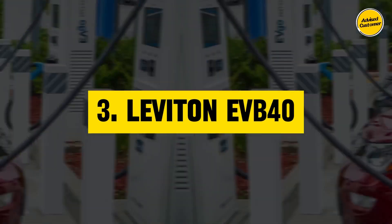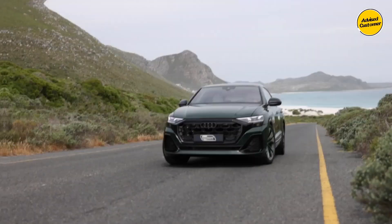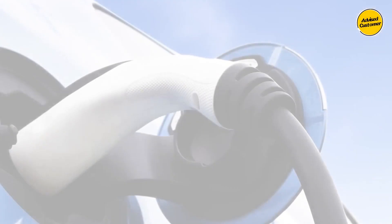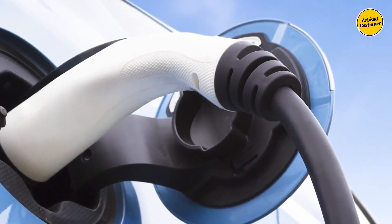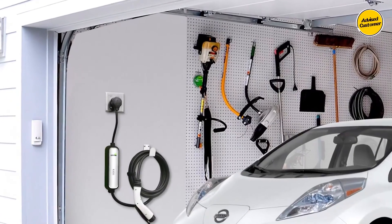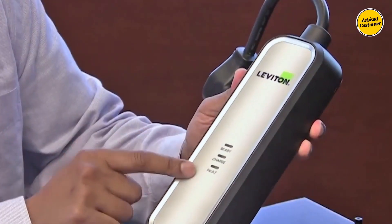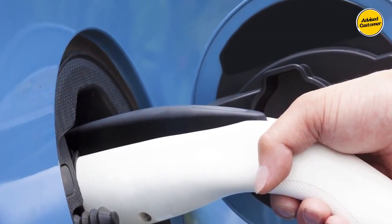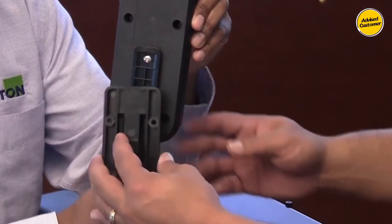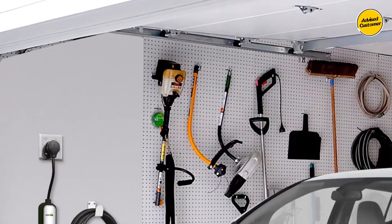Crafted with a forward-thinking approach tailored for upcoming electric vehicles, particularly those sporting larger battery capacities, the Leviton EVB40 caters perfectly to high-capacity electric vehicles, such as the Tesla Model X or Tesla Model 3. Its design emphasis on ease is evident through a tool-less and non-permanent installation, allowing effortless wall mounting and convenient relocation if necessary. With a robust 40-amp output at 240 volts, the EVB40 substantially accelerates charging times compared to less expensive Level 1, 120-volt models.